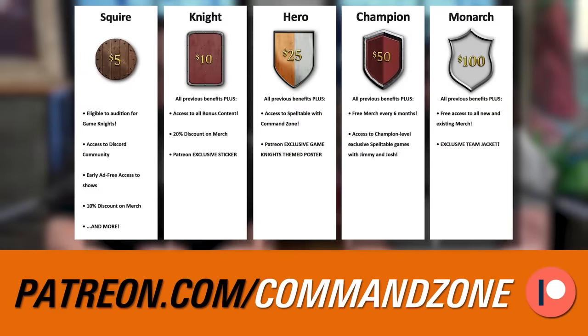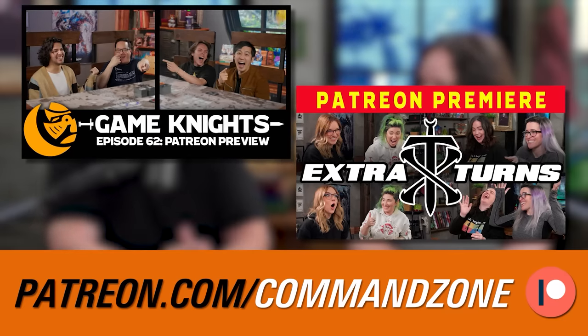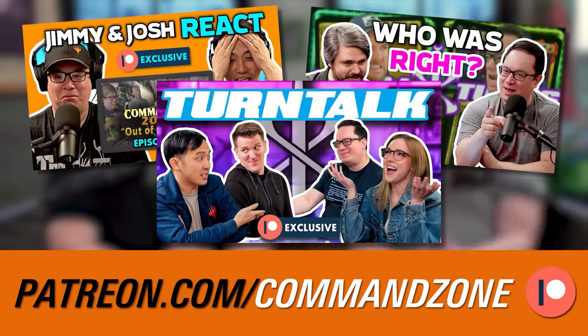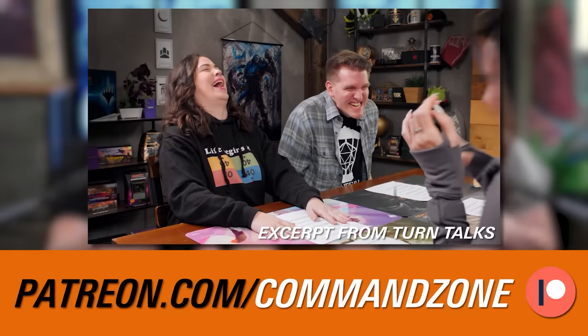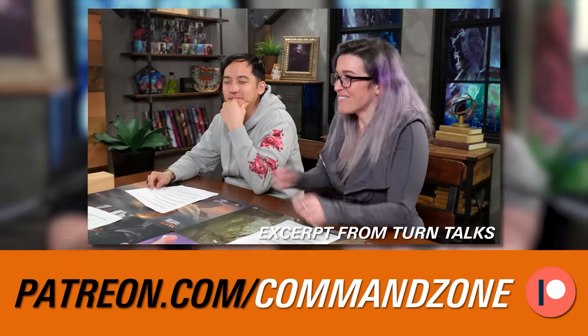The final way to support all of our content is directly at patreon.com/commandzone. We have cool perks for our patrons, including watching Extra Turns and Game Nights earlier than the general public, plus exclusive content like Turn Talk — a conversation among the players from every Extra Turns episode right after the game. They discuss things like 'what were you thinking at this point?' I've learned a lot listening to how players think through their plays. Having said that, let's get into the game!